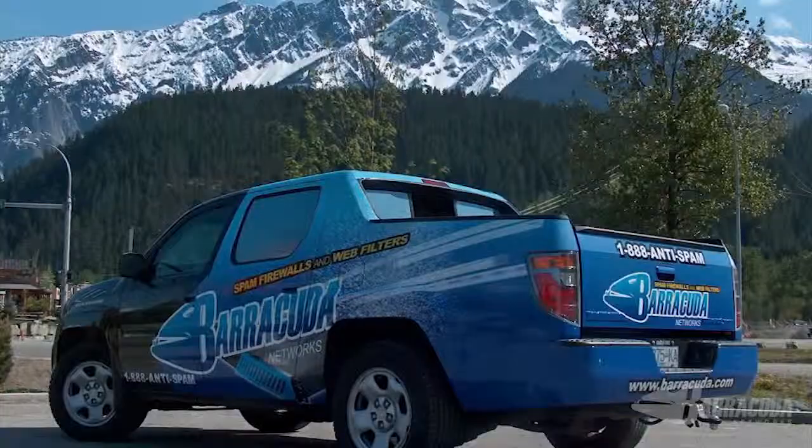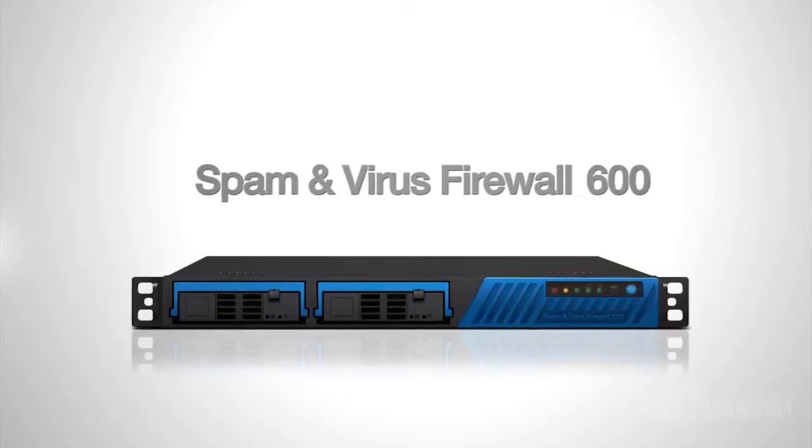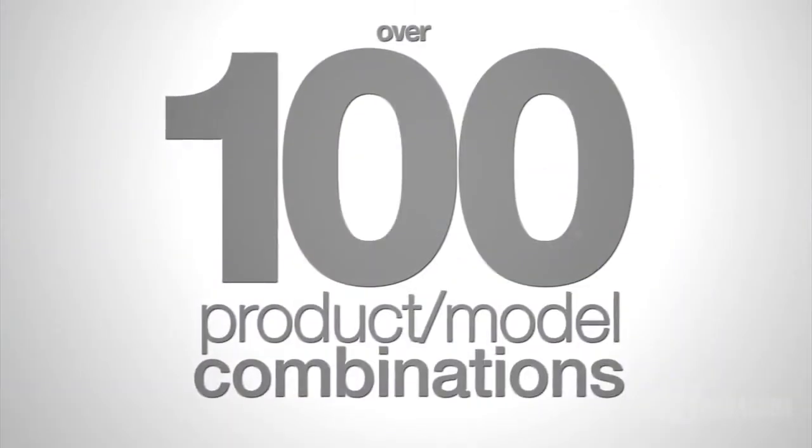And our strategy is working. We started selling in one country; today we're selling in over 100 countries throughout the world consistently. We started with one product model combination, the Barracuda Spam and Virus Firewall 300. Today, if you add up all the products we have, we have over 100 product model combinations. It's really comforting to know that we keep expanding into new emerging markets, and this company's never going to get stale. We're never going to get caught out by any changing technology because we're always keeping ahead of it.